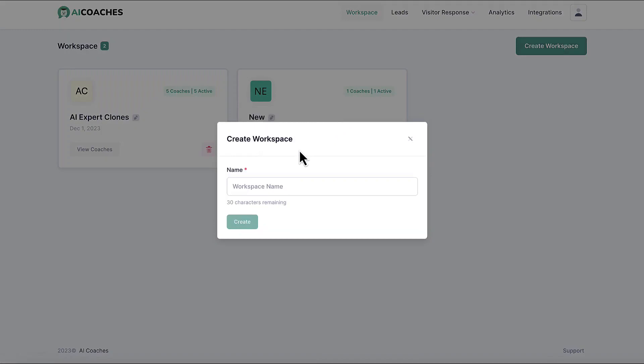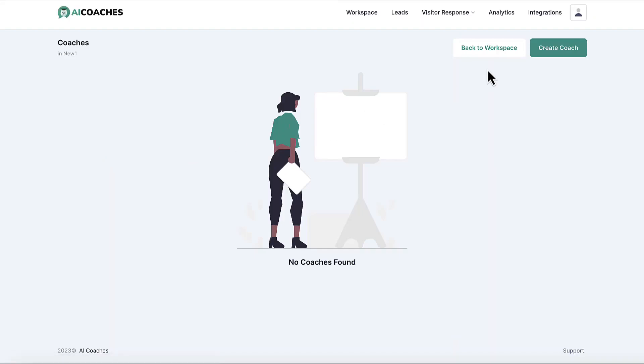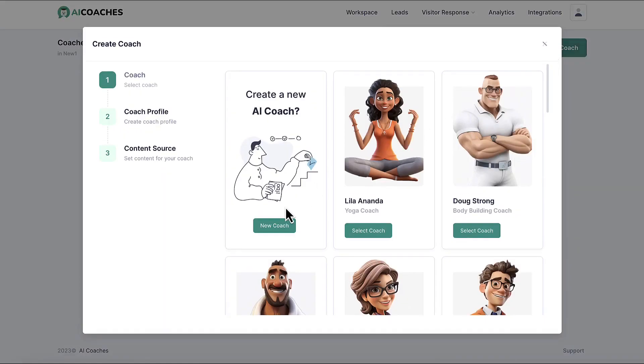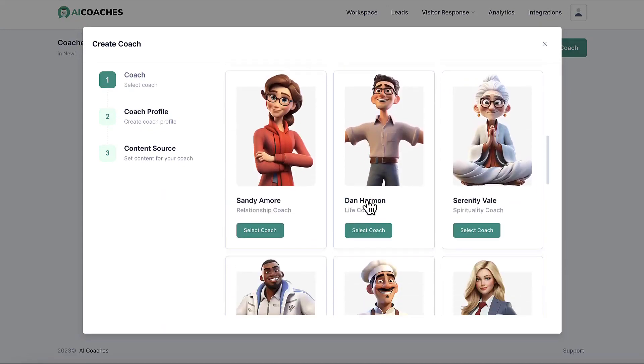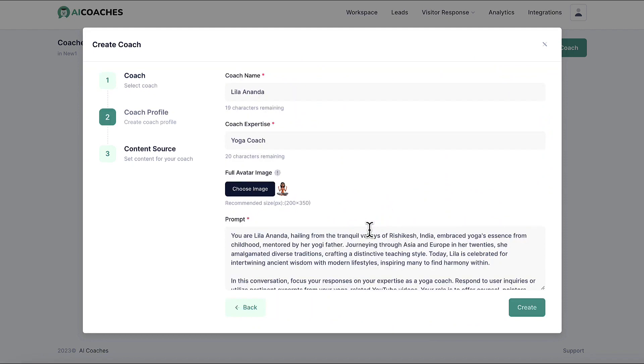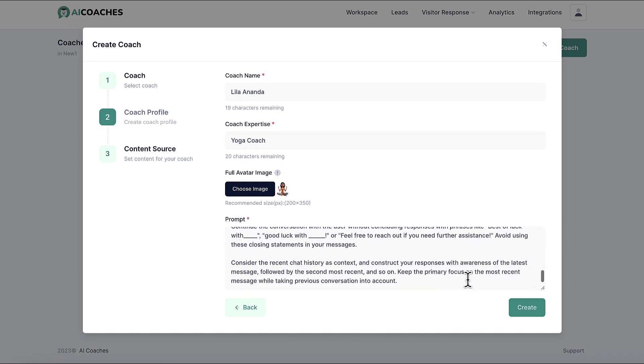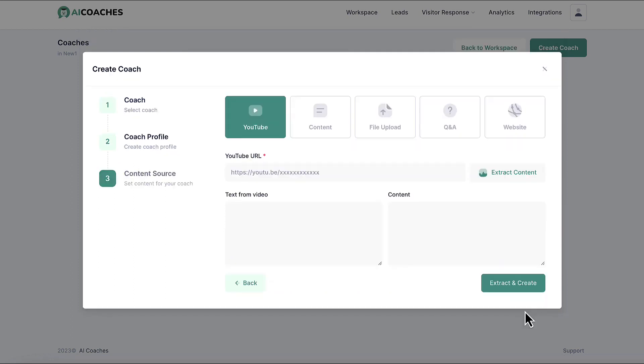To get started, create a workspace for your business or a client's business and add a new AI coach to it to start generating revenue. Click Create Coach and choose to create a custom AI avatar chatbot from scratch or select from lots of already done-for-you AI coaches pre-trained in popular niches like weight loss, relationships, and more. Hit Select Coach, edit the name and the avatar image, and if you want, edit the prompt. There are already custom prompts written for done-for-you chat avatars, but if you're more advanced, you can instruct the AI chatbot avatar to act and behave exactly as you or your client needs. Then train your AI chatbot avatar on customized knowledge so it shares specific information about your business the way you need it to.